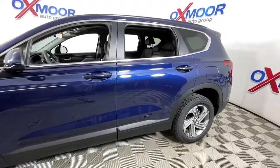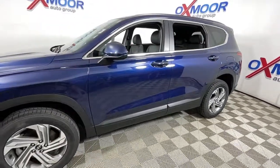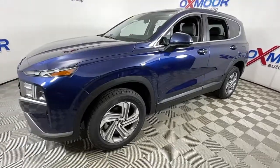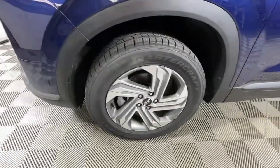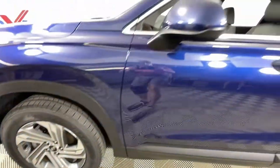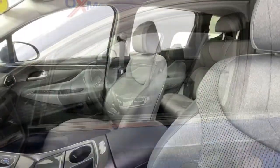You will love the features of this 2021 Hyundai Santa Fe. With less than 40,000 miles on the odometer, this vehicle provides excellent value. Handsome and versatile, this Santa Fe brings ease and comfort to your busy lifestyle.